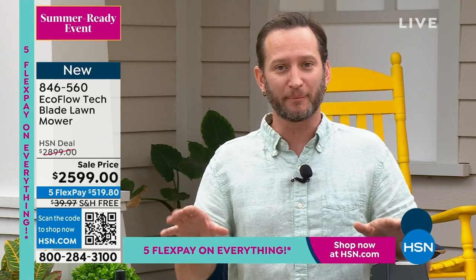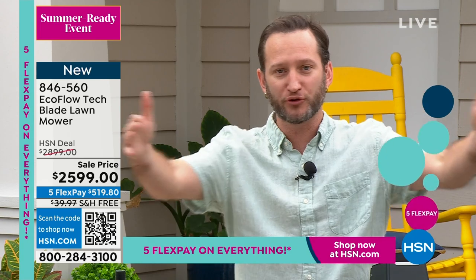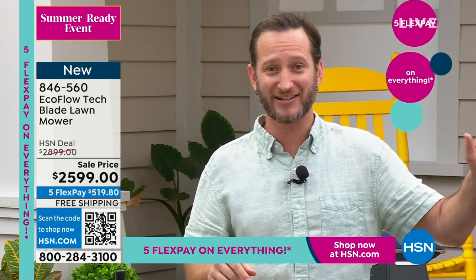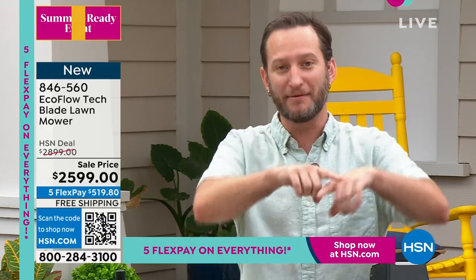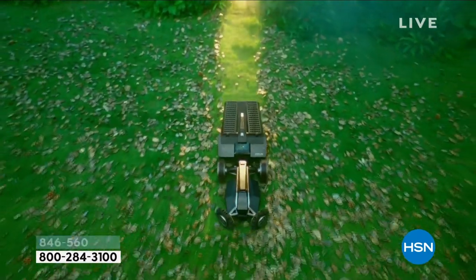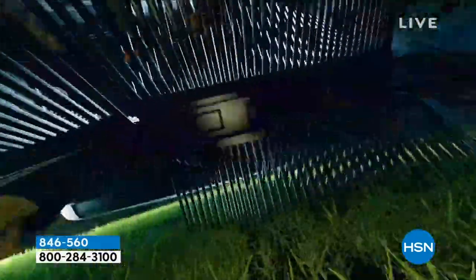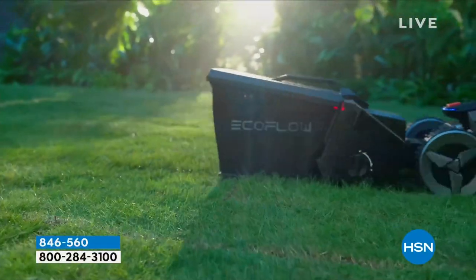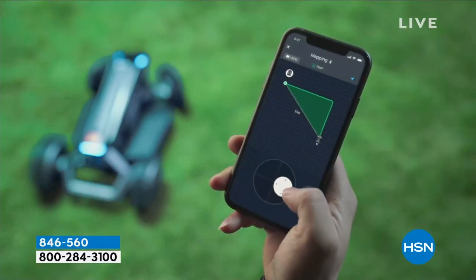When you get this set up, you don't have to worry about burying any boundary wires. It has a GPS signal and antenna that will aid you in mapping your whole entire yard, so you don't have to do anything other than watch it mow. This is the first-ever autonomous lawnmower that is completely wireless and boundaryless.